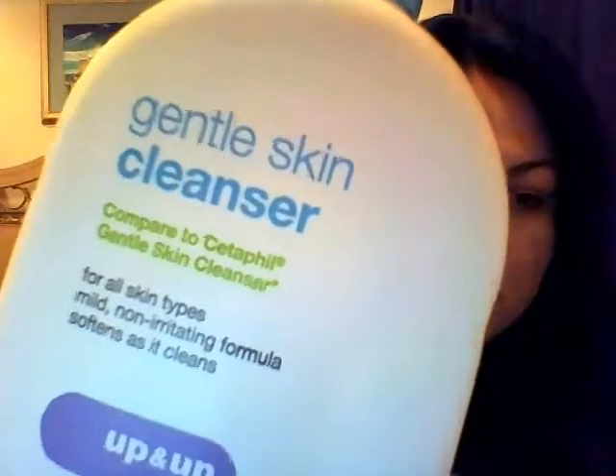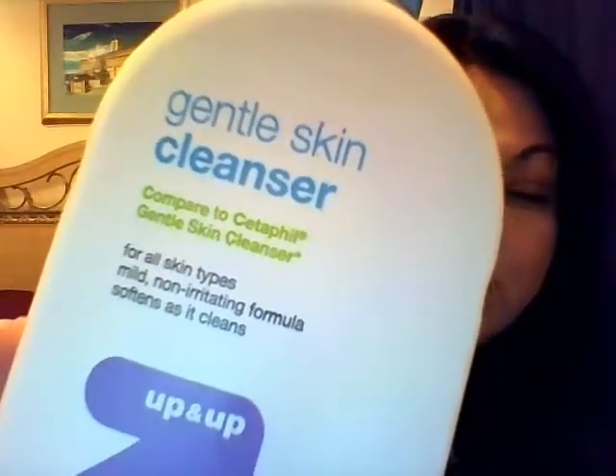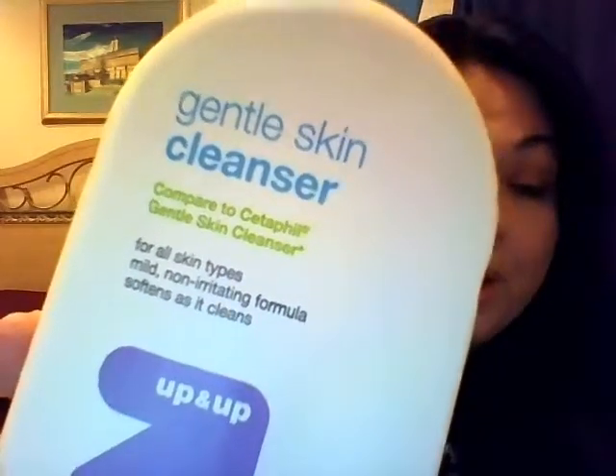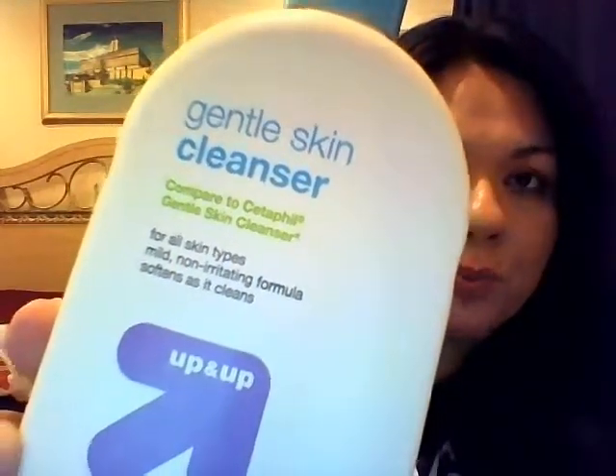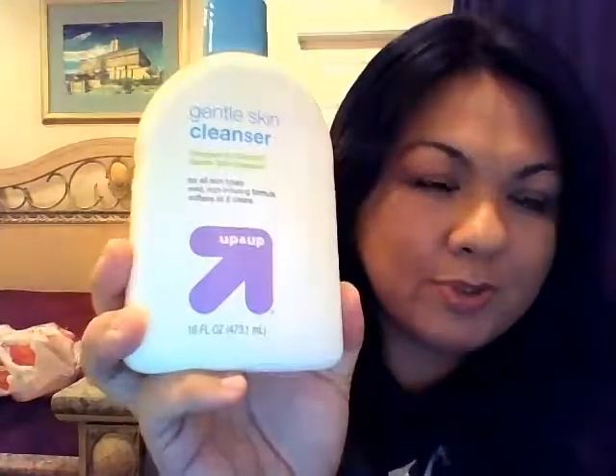I need to put these in their backpacks tonight so they can take them to school. The next things I purchased were this cleanser I love from up and up — it's compared to Cetaphil. The Cetaphil was actually $9, almost $10. They had it $3 off when you buy two Cetaphil products, but it was still too much for me, so I got this one for $6.39.